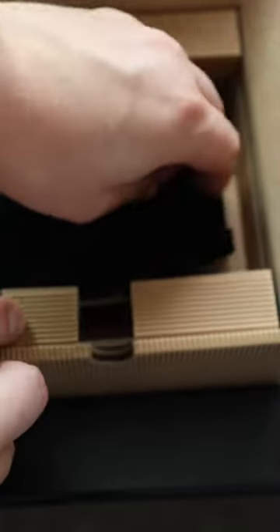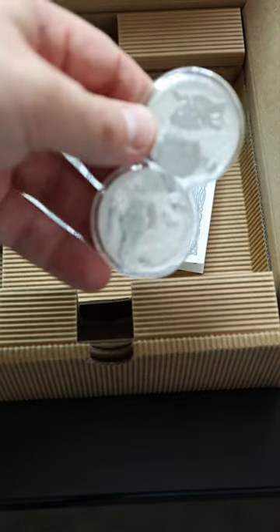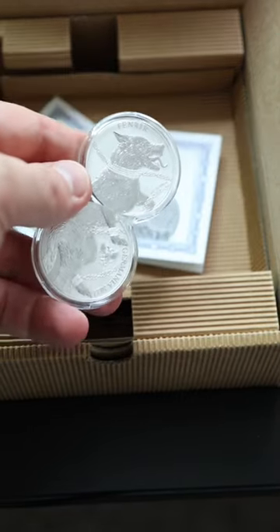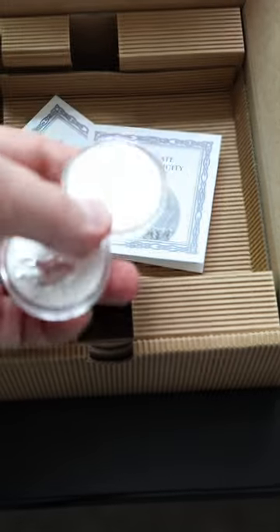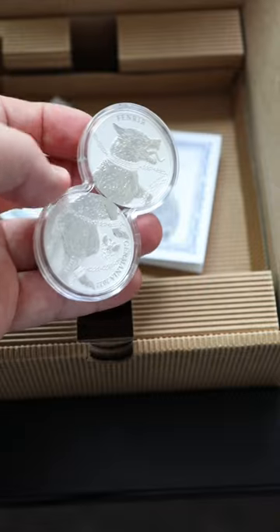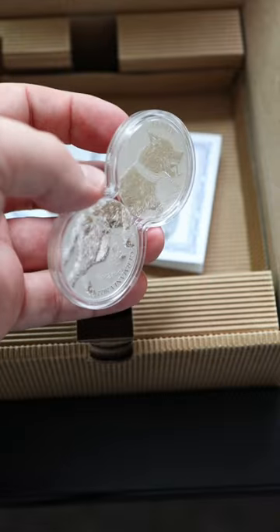But wait, there's two more COAs in this box. This is Fenrir with their Germania Beast line, also a mintage of 25,000. It has a matte background with a polished figure giving it a cameo contrast. This is really unique.